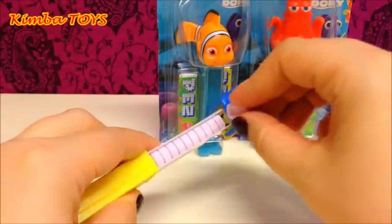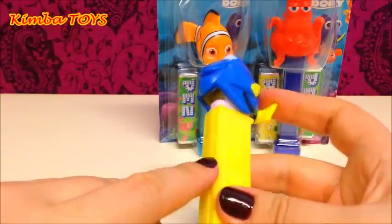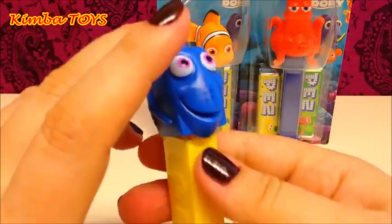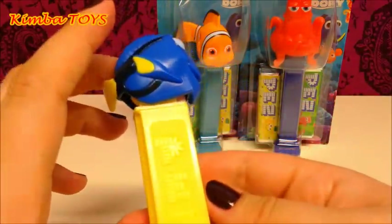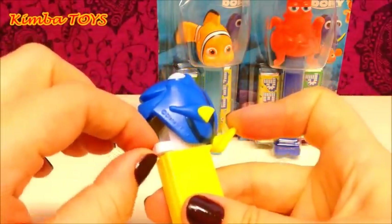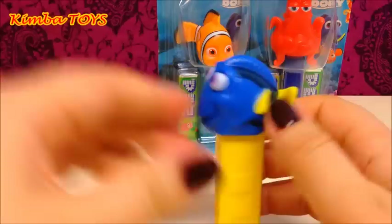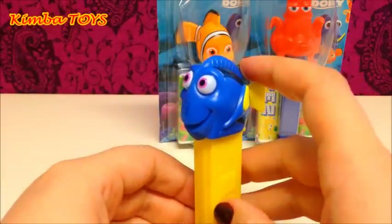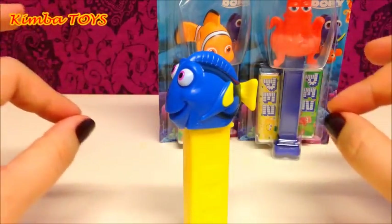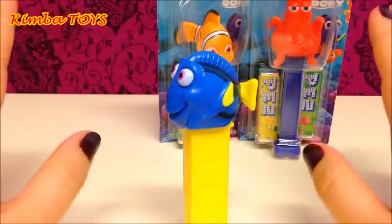Who is your favorite character — Dory? Actually, it's the first time I'm going to try PEZ. I know it's kind of crazy for you maybe, but I'm not used to candies that much. But I can tell you, it smells amazing. Wow, it's very good — delicious actually! Oh my gosh, it's so good. It's much better than I was thinking it would be.